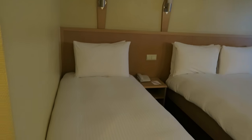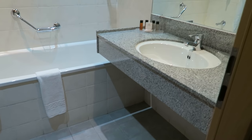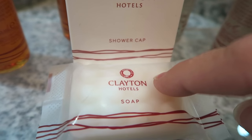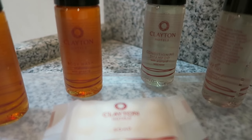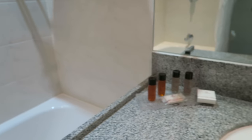This is the bathroom. We have soap, a shower cap, body wash, another body wash, shampoo, and conditioning shampoo — so two body washes and two shampoos, I guess because there are two people staying in the room. There are more towels up there. I don't see a washcloth.